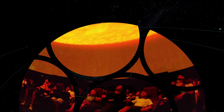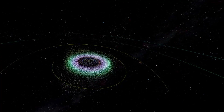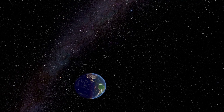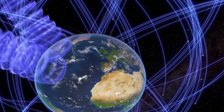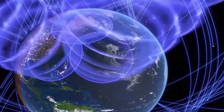The Iziko Planetarium is on the threshold of an exciting new era. Full-dome digital technology has become the norm for planetaria worldwide. High-res multimedia image projection offers a riveting immersive and multi-sensory experience, turning the planetarium into a hub of creativity and learning.